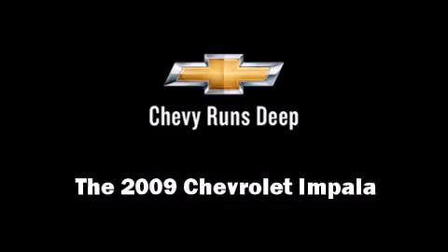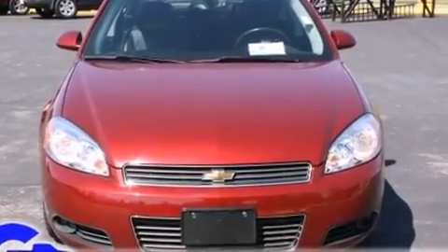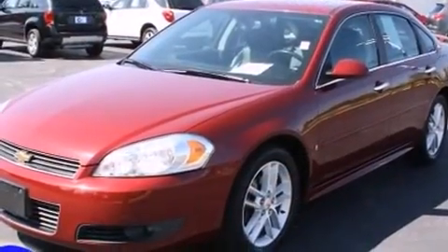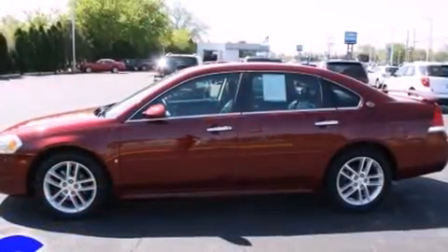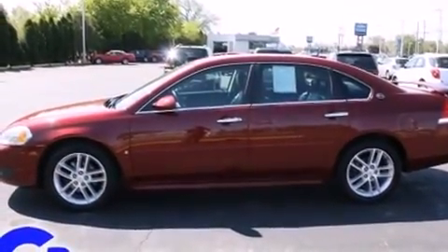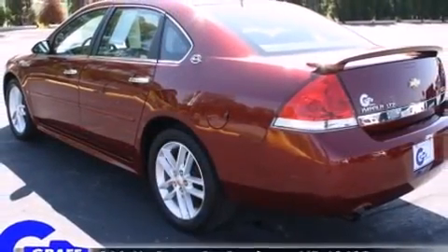Outstanding design defines the 2009 Chevrolet Impala. This four-door, five-passenger sedan just recently passed the 60,000-mile mark. A 3.9-liter V6 engine pairs with a sophisticated four-speed automatic transmission, providing a smooth and predictable driving experience.